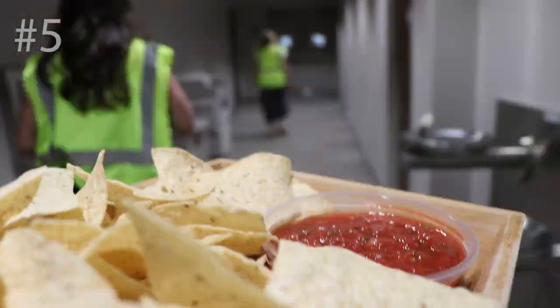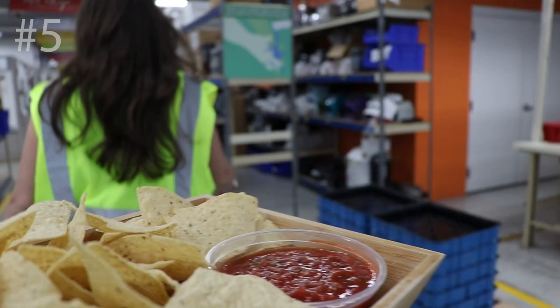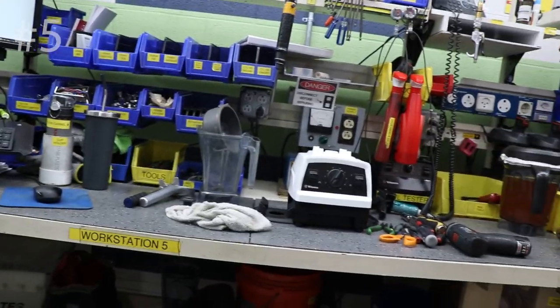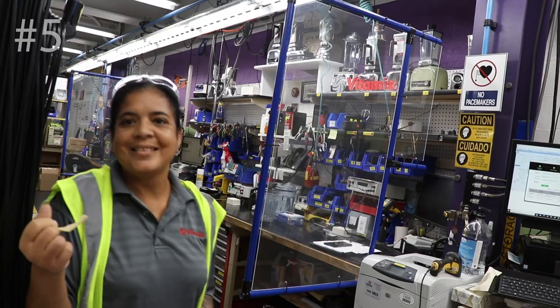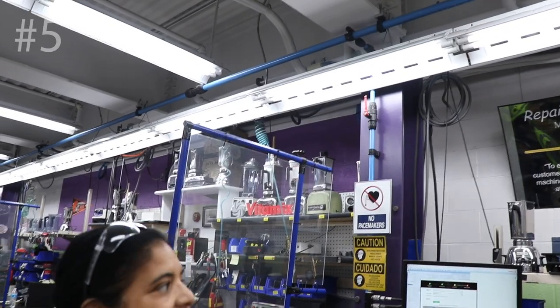Number five: the repair center. There's something throwback and retro about its location — it's just a few steps from the corporate offices and it's tiny. This little area is like part repair garage — is that an air gun? On the other hand, it's almost like an operating room in how clean it is. It feels crisp.